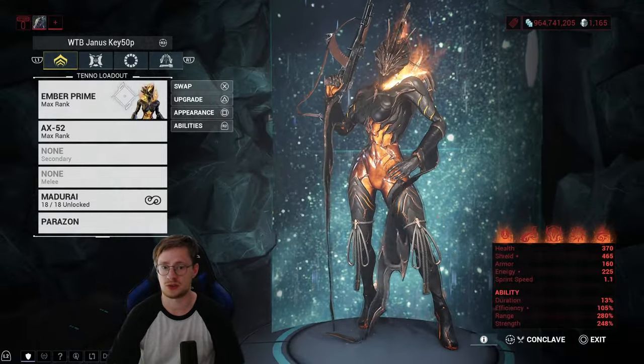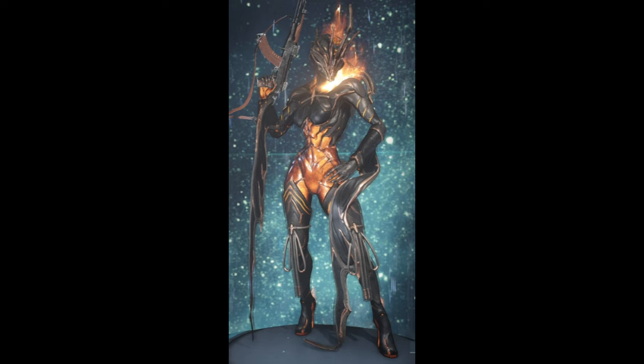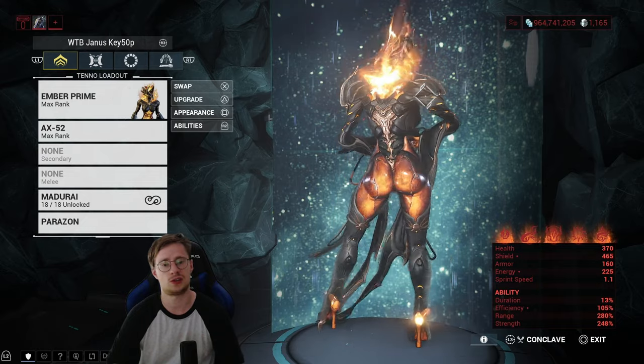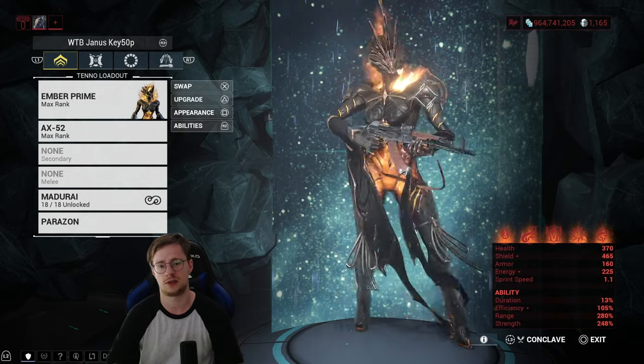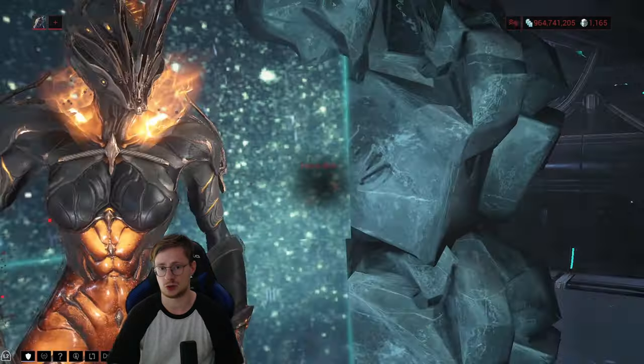But first, can we take a moment to just appreciate the skin? It just looks too good — it leaves me speechless. Anyway, let's proceed to the build.